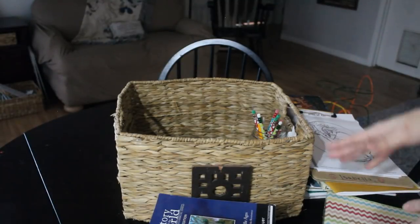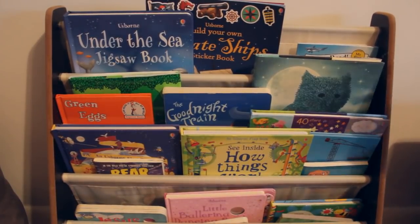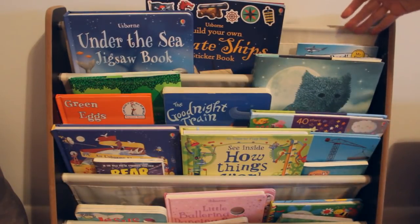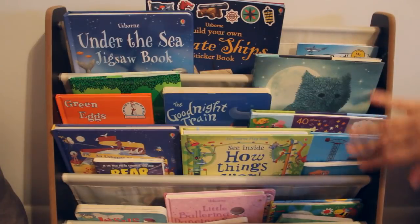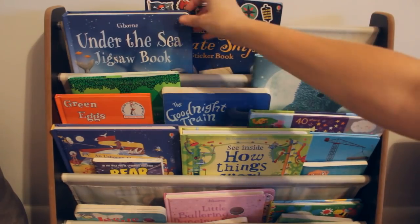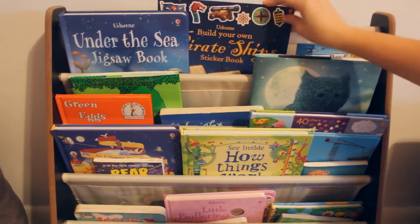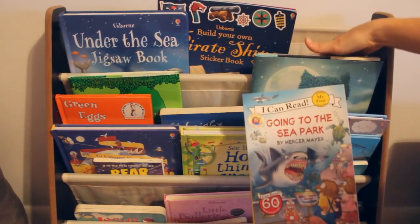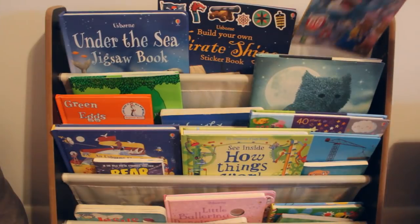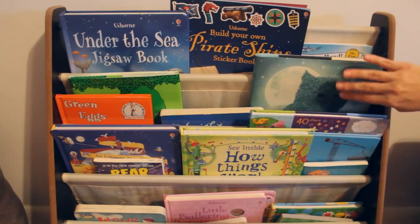I'd love to know what titles you swapped out for Christmas and put in for January, or what other sorts of things you do. Now let's move on to our bookshelf for the week. Up here I have things for Eli to read while the kids are doing science — they're loosely ocean-themed. He's not doing our science curriculum with us but he wants to be involved, so I've got the 'Under the Sea Jigsaw Book,' the Usborne 'Build Your Own Pirate Ship' sticker book, 'Going to the Sea Park,' and 'Goodnight Ocean.' We live in Florida so we have a lot of ocean books and I change these around each week.